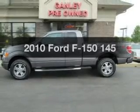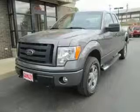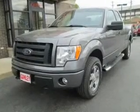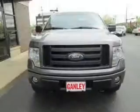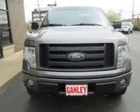Introducing the 2010 Ford F-150 — travel the roads in style and comfort in this great vehicle. The powertrain includes four-wheel drive with a powerful eight-cylinder engine driven by an automatic transmission. Stand out from the crowd with premium wheels.